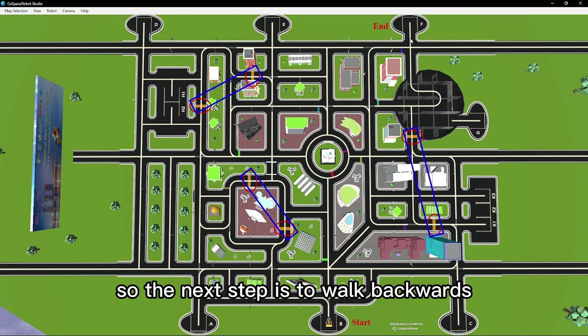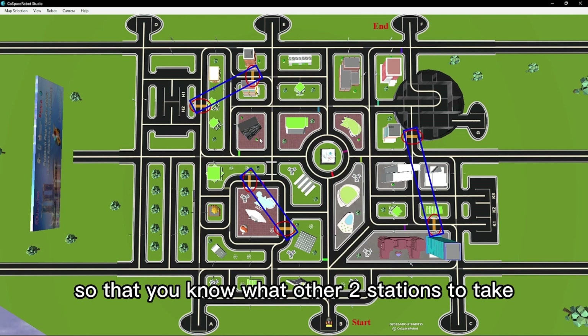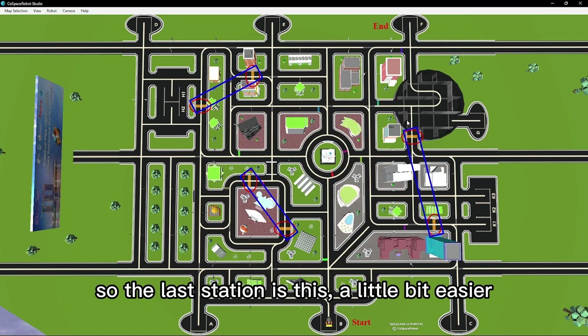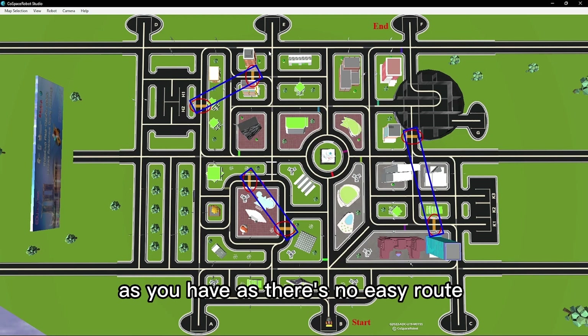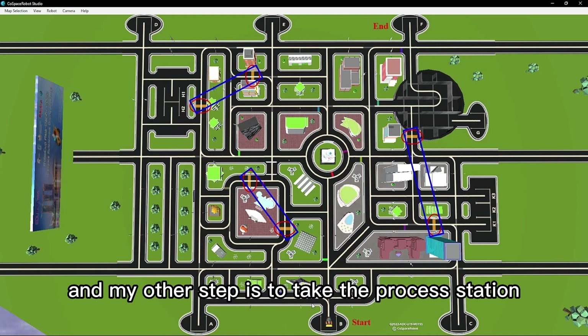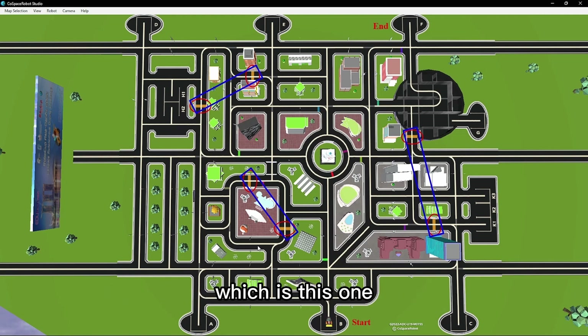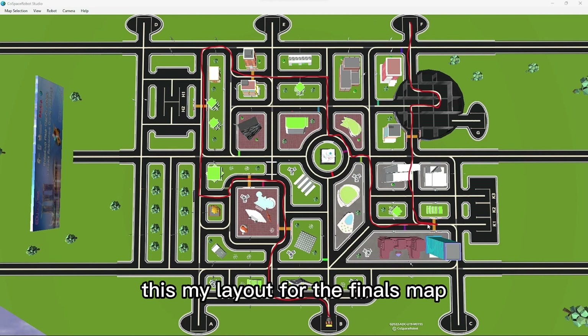The next step is to walk backwards. It's easier to find the last station so you know what the other two stations to take are. The last station is this one — it's the easiest, because this other one is harder as there's no easy route to go to the end. You're left with these two, and the closest station should be our first one, which leaves us with our second one. So the order is first, second, third — and the route will look like this. This is my layout for the finals map.